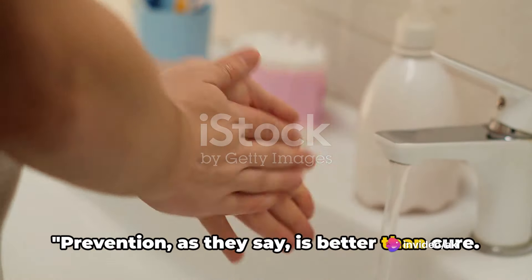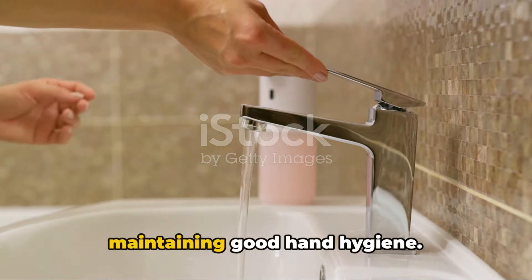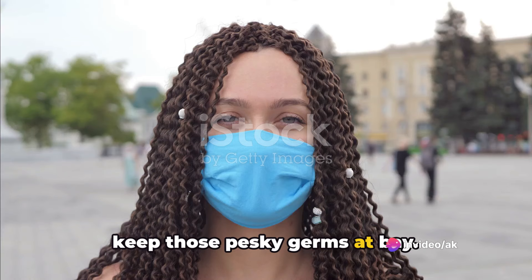Prevention, as they say, is better than cure. So how can we prevent dry cough? Well, one of the most effective ways is maintaining good hand hygiene. It's simple, yet powerful. Regularly washing your hands can help keep those pesky germs at bay.